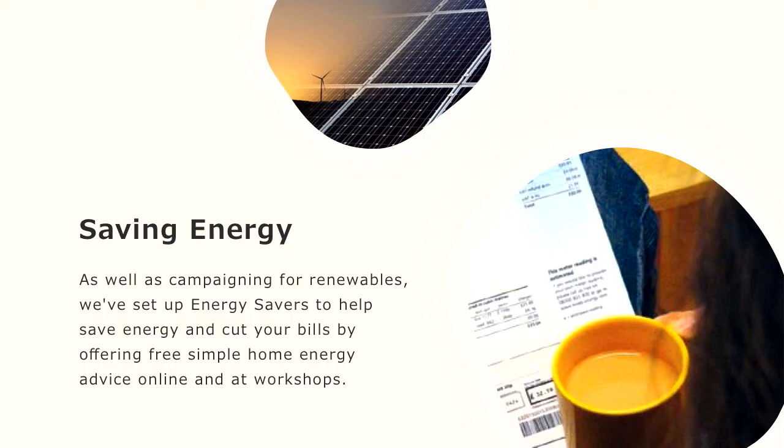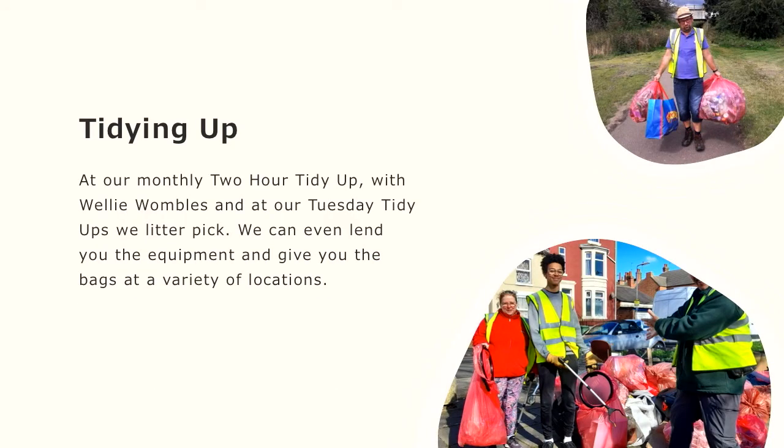What we started as a group was tidying up. We don't call our litter picks litter picks — we call them tidy-ups. We've got our monthly two-hour tidy-up, and we also have a Tuesday tidy-up every week. We've also started a group called Welly Wombles where people can do it individually. We hire out the litter pickers and hoops completely for free, and we also let people have bags from the local council.